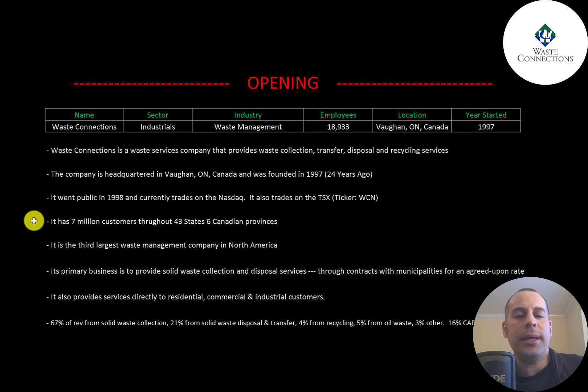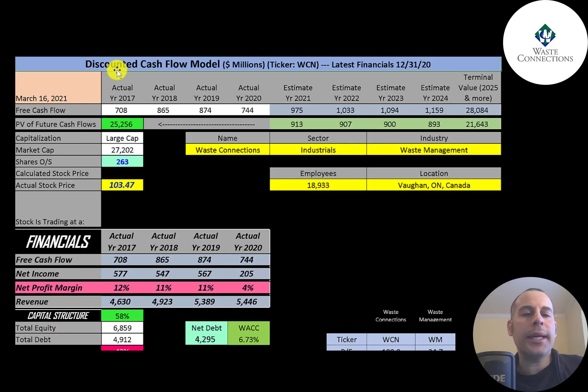It has 7 million customers in 43 states and 6 Canadian provinces. It is the third largest waste management company in North America. Its primary business is solid waste collection and disposal through municipal contracts. 67% of revenue is from solid waste collection, 21% from disposal and transfer, 4% recycling, 5% oil waste, and 3% other. 16% of revenue is from Canada, 84% from the US.